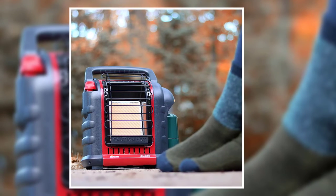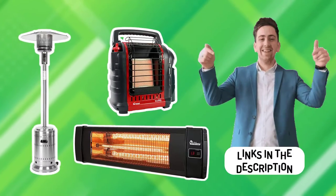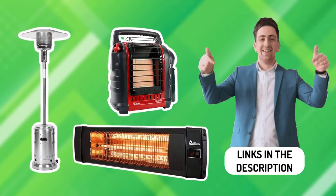Prepare yourself, because we're delving into the best patio heaters if you're looking to make your patio comfortable. We've included links in the description for each product mentioned.